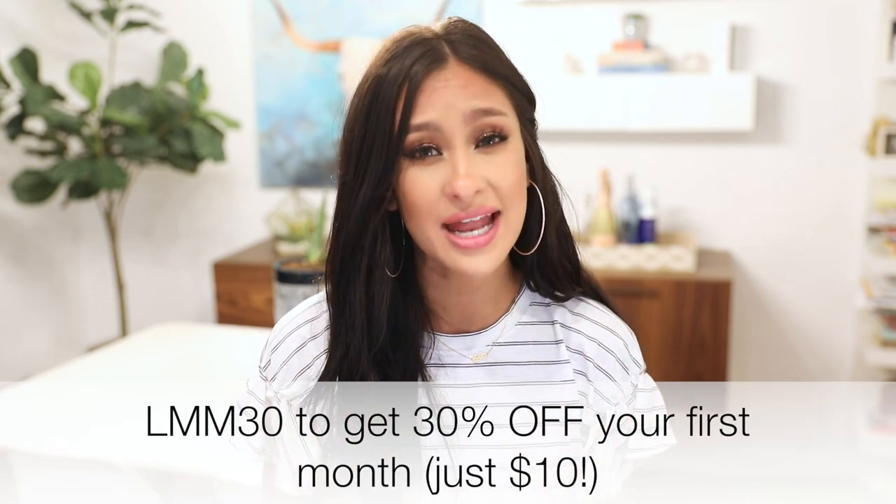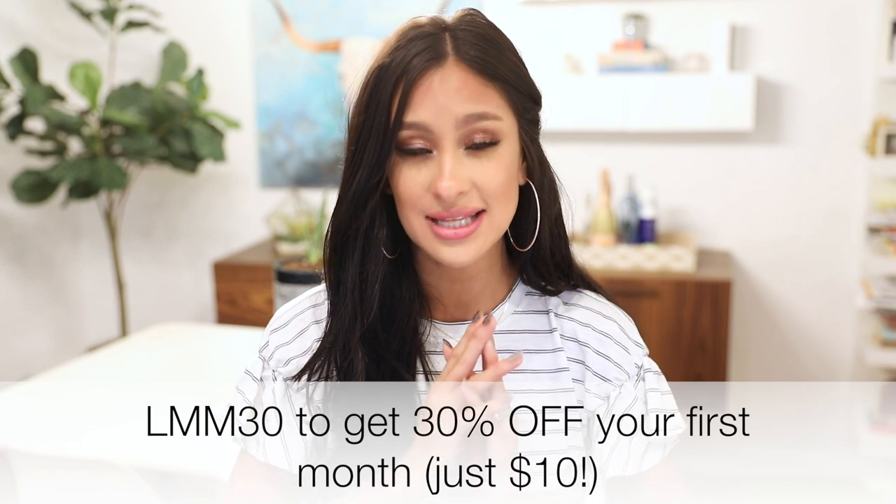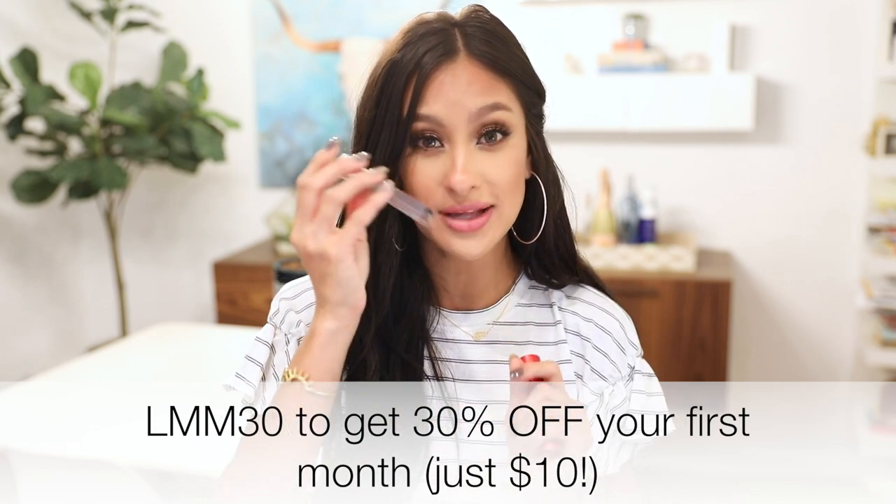If you like the same scents as me, I would totally try this. But that's the beauty of it — if you don't like it, whatever. You spent $10. It's $15 a month, but for your very first try, I have a code — you can try it for $10. I feel like that is an amazing deal, and you get so much product. It comes in this nifty little sprayer, and you get a brand new scent every month.